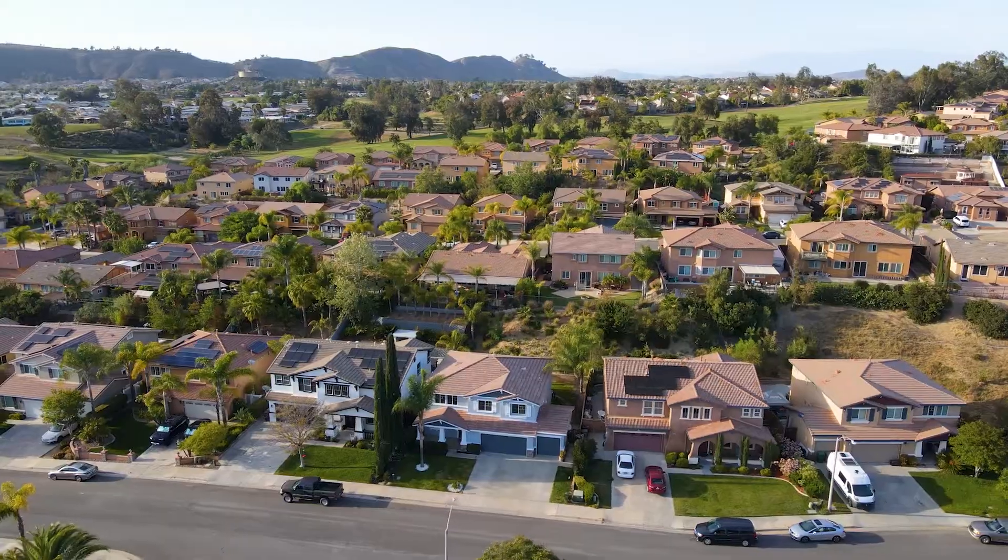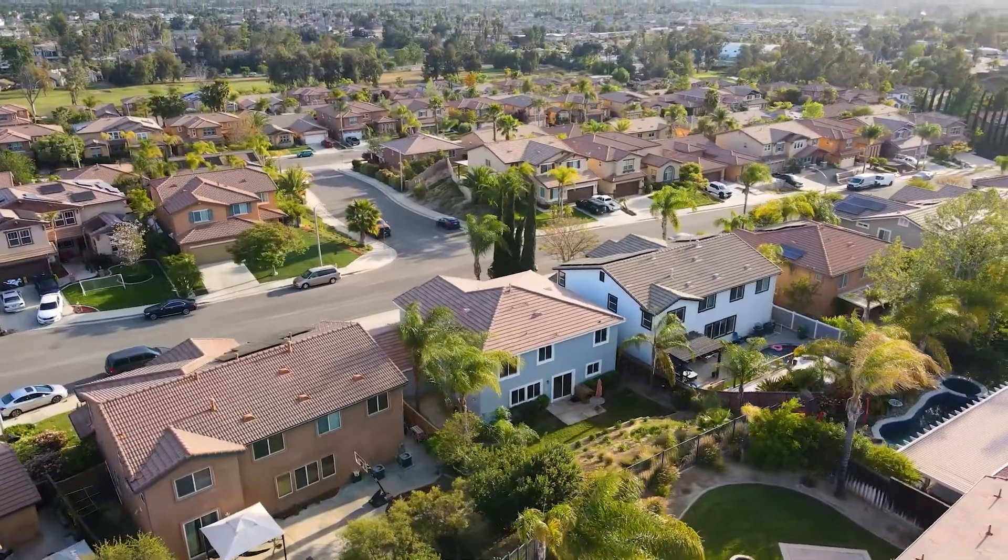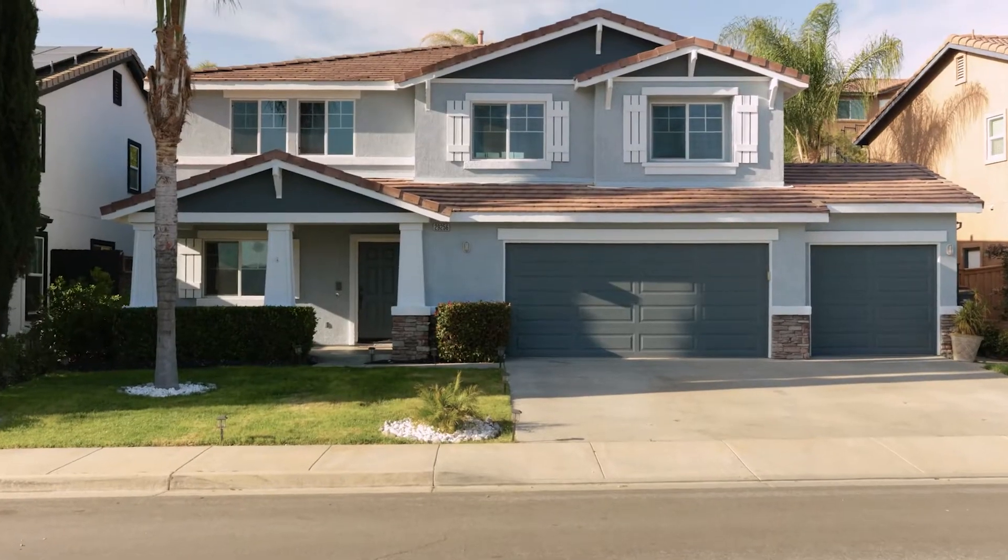Thank you so much for tuning in. I am Zachary Bach, your real estate professional. This is 29256 Woodfall Drive. If you have questions about this listing or any other listing, feel free to reach out to me. Thank you so much.